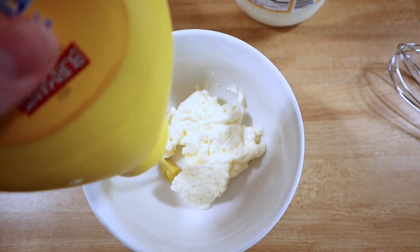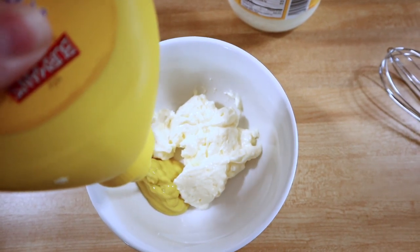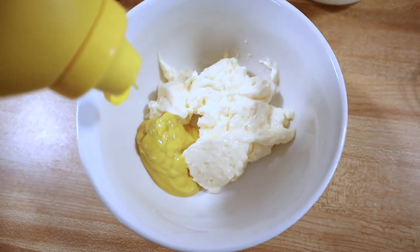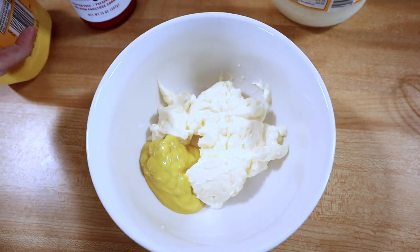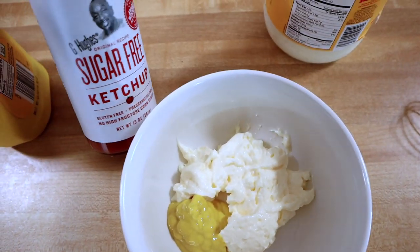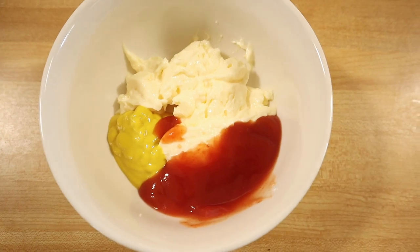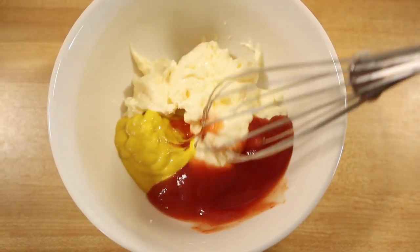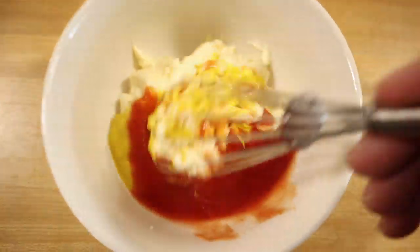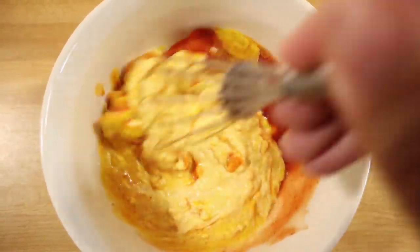Next I'm going to add in some mustard. Your main condiment in this is going to be your mayonnaise, and then you can see about how much mustard I put in. Then the next thing I'm going to add is my sugar-free ketchup. As you can tell it's more mayonnaise than anything. I'm just going to go ahead and start to mix all this up, and I leave all my condiments out just in case it's not the taste or consistency I want.